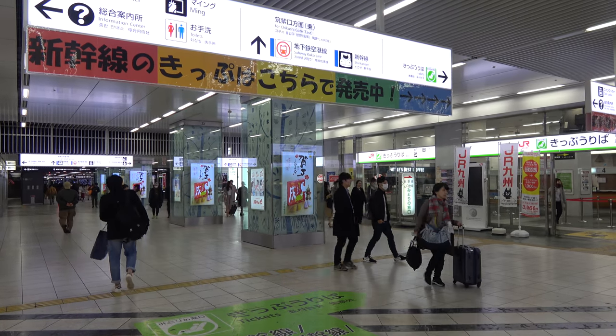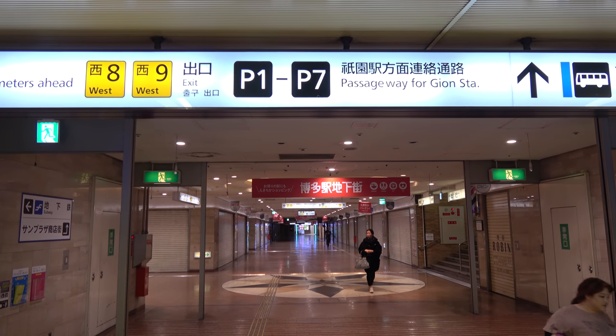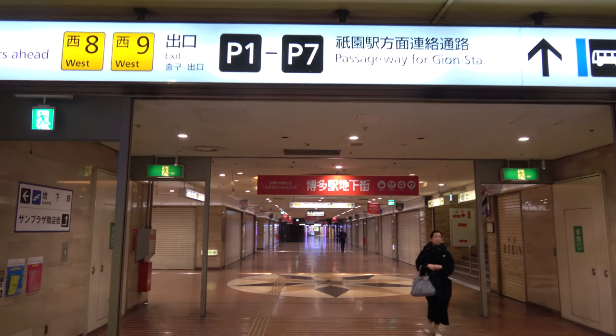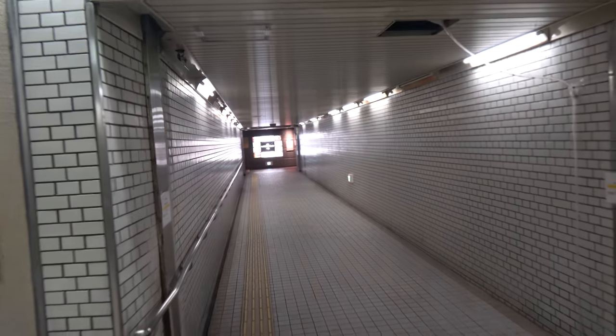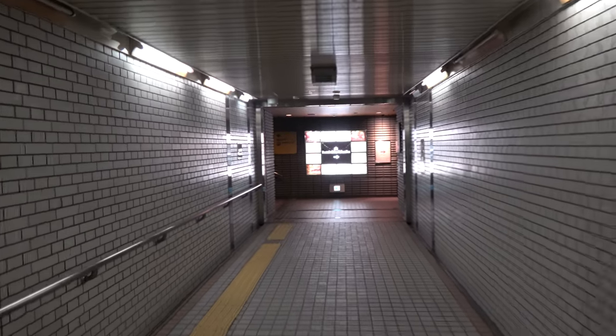From the train station, head down to the basement first floor next to the entrance to the subway and follow the signs for passageway to Gion Station. Walk down about 5 minutes to P5 — it also has a sign that says Hotel Niko Fukuoka. It'll turn down this other very nondescript tunnel, but at the end of the tunnel you will see a light — and no, you're not dying — a light that says Hotel Niko Fukuoka.